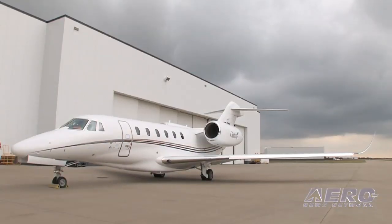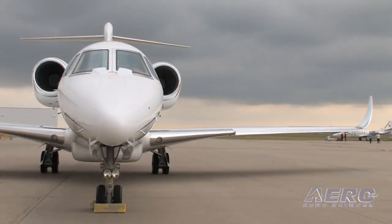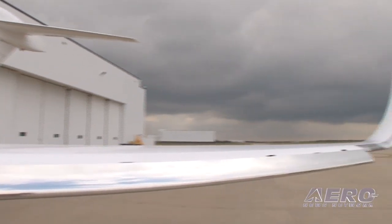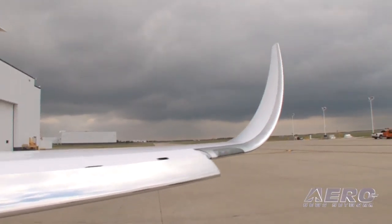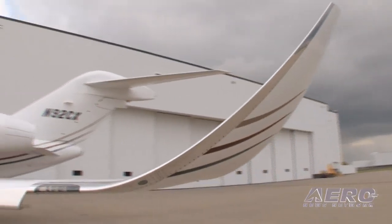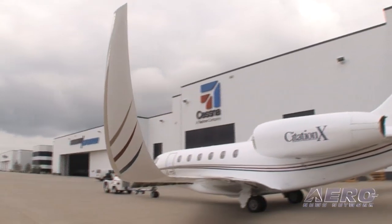The upgrade consists of a modification to the wing structure about the last eight feet out. We're actually extending the stringers going out to the actual end rib cap. The rib cap gets replaced with a machined rib cap. We install a doubler on the bottom of the wing skin, then the winglet bolts on, and we upgrade the lighting to LED lighting.